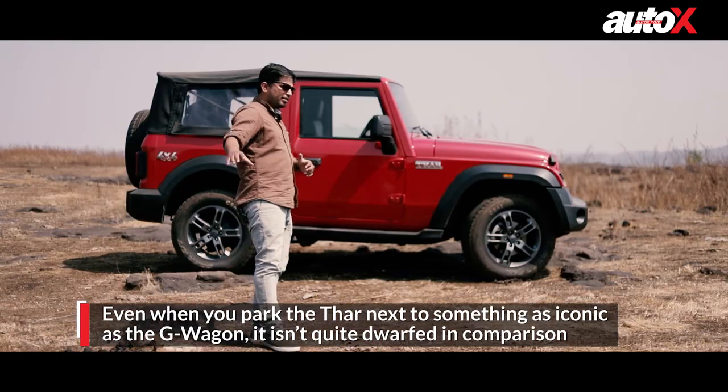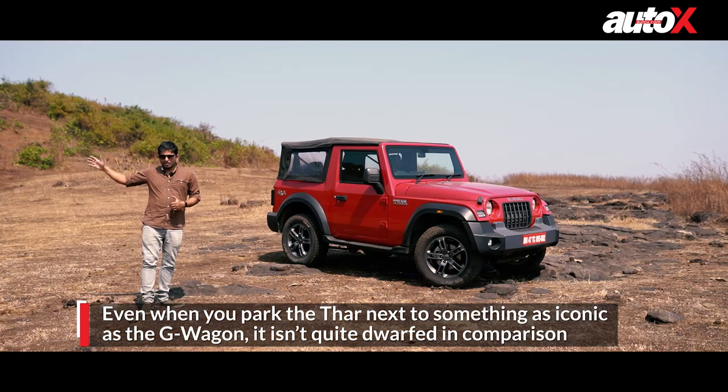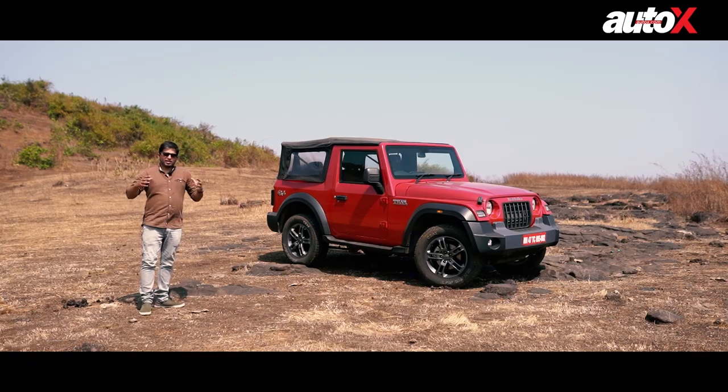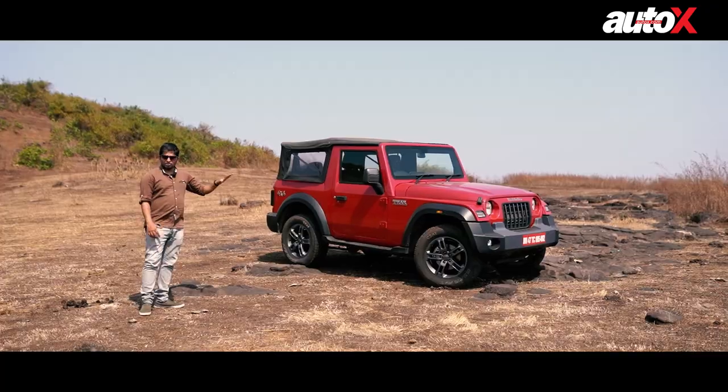When you park it next to the G-Wagon, of course the G-Wagon has a more alluring badge and an iconic shape. But the Thar in its own right looks quite good. If you just talk about presence — the road presence of these cars — I think the Thar looks just as imposing.